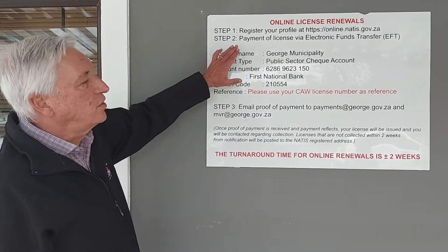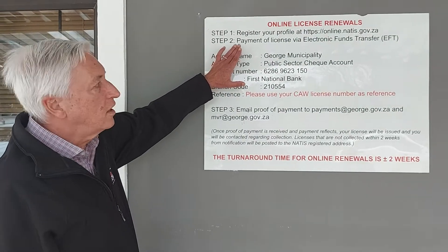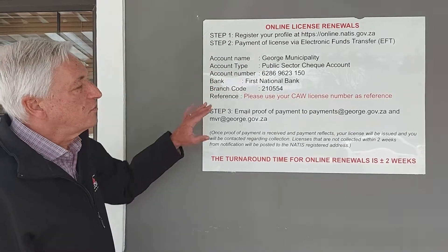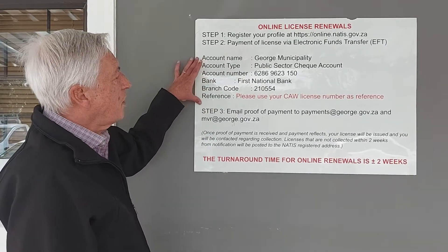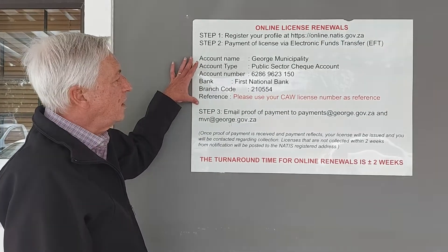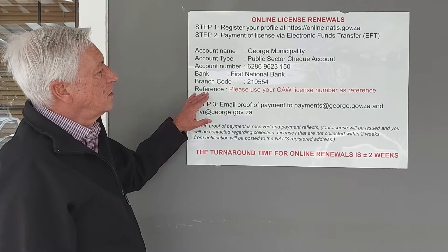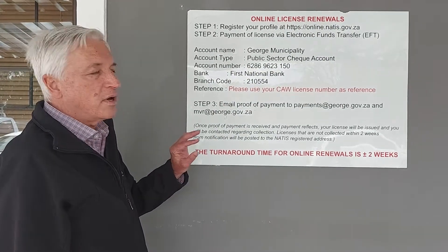First of all, you need to register yourself on the profile at natus.gov.za. And once you've done that, you can then move to the payment process. These are our bank details, as you can see there. And when you make your payment, include your CAW license number as the reference.